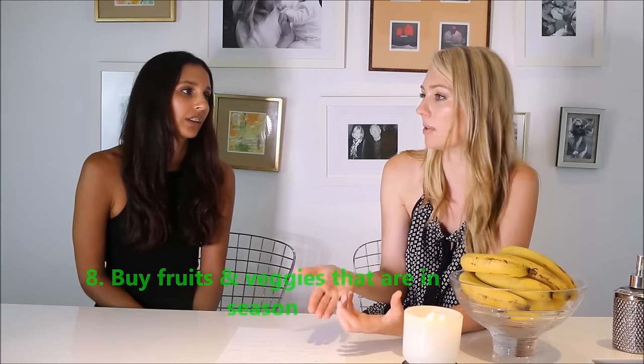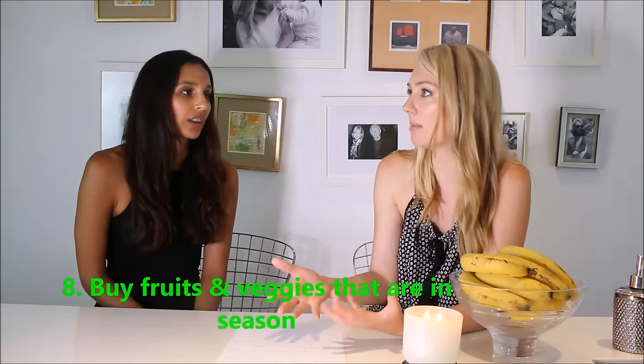Buying in season is also recommended. Right now in Sydney there's an avocado drought — avocados are exceptionally expensive. Understanding what's in season, like which apples are readily available right now, means the price comes down because supply is high.